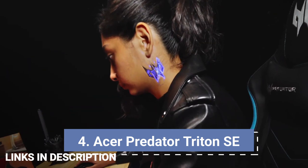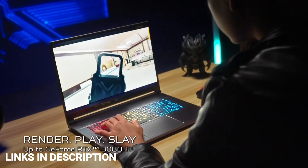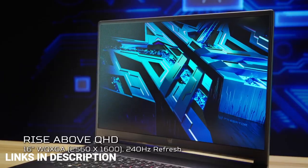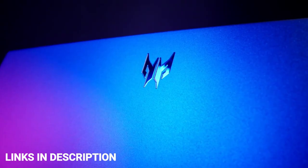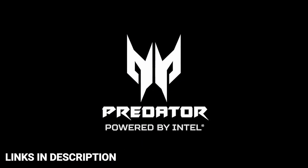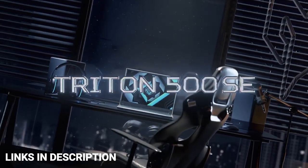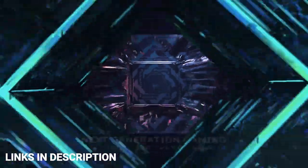Acer Predator Triton 500 SE — the best gaming laptop. Gaming is one of the most popular activities to do on a PC, and if you're looking for a rig that can deliver where it matters, the Acer Predator Triton 500 SE is for you. It combines powerful specifications, a great display, and more in a sleek and modern design that still manages to be somewhat portable. Performance is crucial for a good gaming experience, and the Acer Predator Triton 500 SE delivers. It comes with Intel's 12th generation H-series processor, up to Core i9 12th gen H-series with 14 cores and 20 threads, capable of boosting up to 5 GHz on its performance cores. That's backed by up to an Nvidia GeForce RTX 3080 Ti GPU with 16GB of GDDR6 RAM at 115 watts of power.